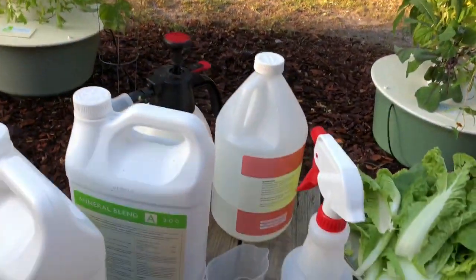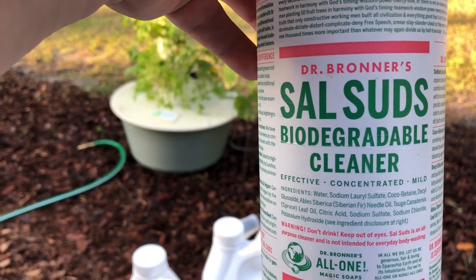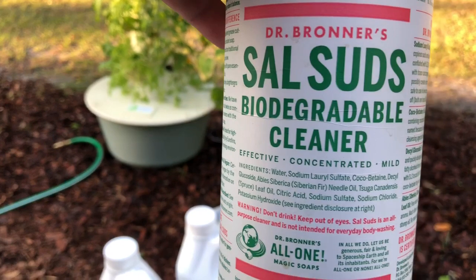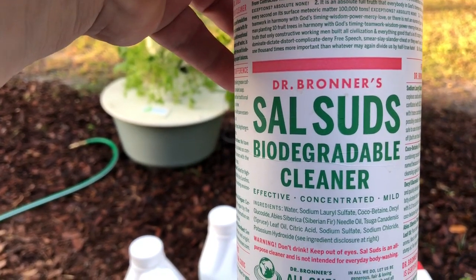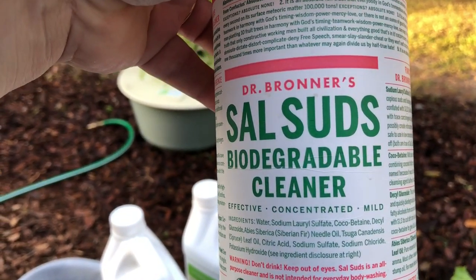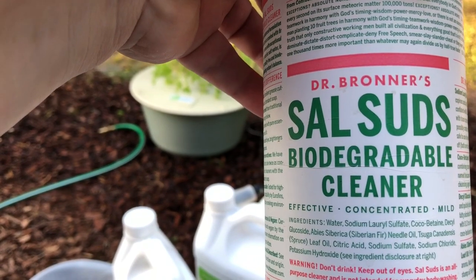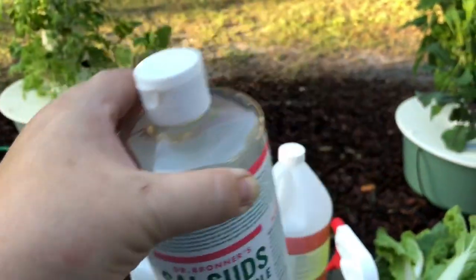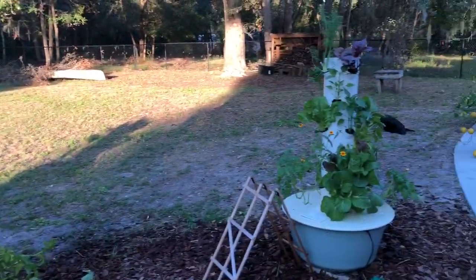I also use Dr. Bronner's Sal Suds. This is not the same as Dr. Bronner's peppermint — if you're used to using that, this one is a little bit different. It's more of a dish soap instead of a body soap. The reason why that's important is it actually removes the keratin layer on the insects, so any of your soft-bodied insects, it will actually remove the keratin layer and they will dry out. Plus this stuff, because it has some essential oils in it, will actually feed the plants — it's got Siberian fir needle oil and spruce leaf oil, and the plants really respond to it. It's a wonderful combination for taking care of all the pests in your plants, and it's also a mild fungicide, so it will help with fungus on your plants too.